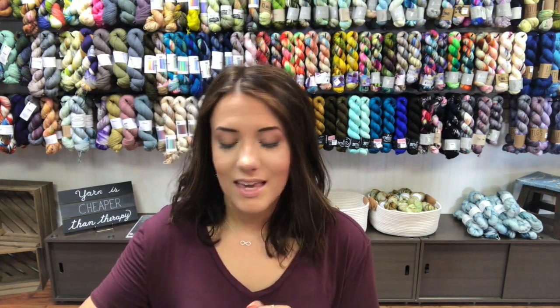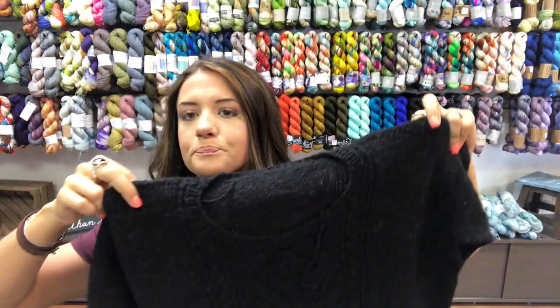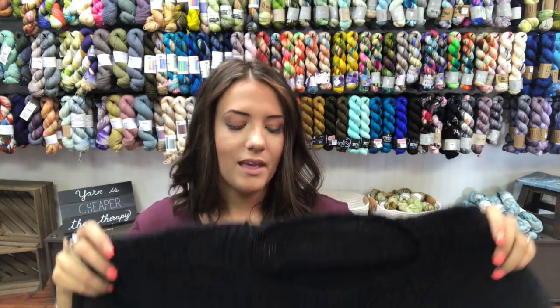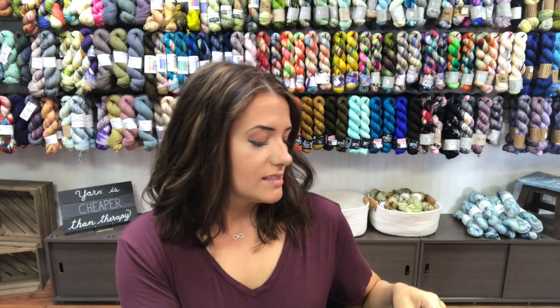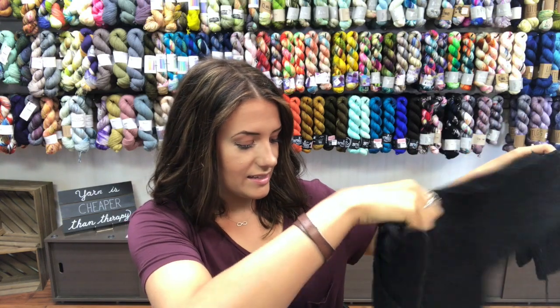I finished something — any guesses? This is the Norderney sweater by Isabel Kramer, and it is all done except for weaving in the ends, but it has been blocked and it's so cozy and amazing. The yarn is Harrisville Designs Nightshades and the pattern is Norderney by Isabel Kramer.